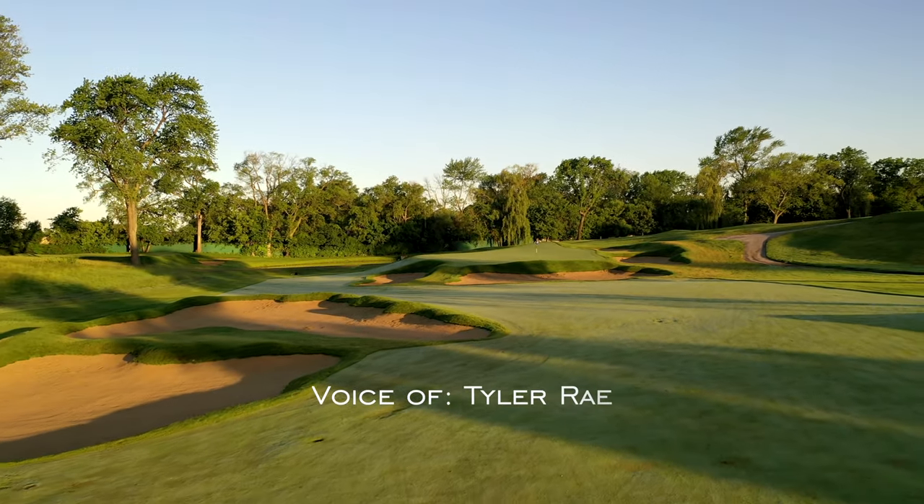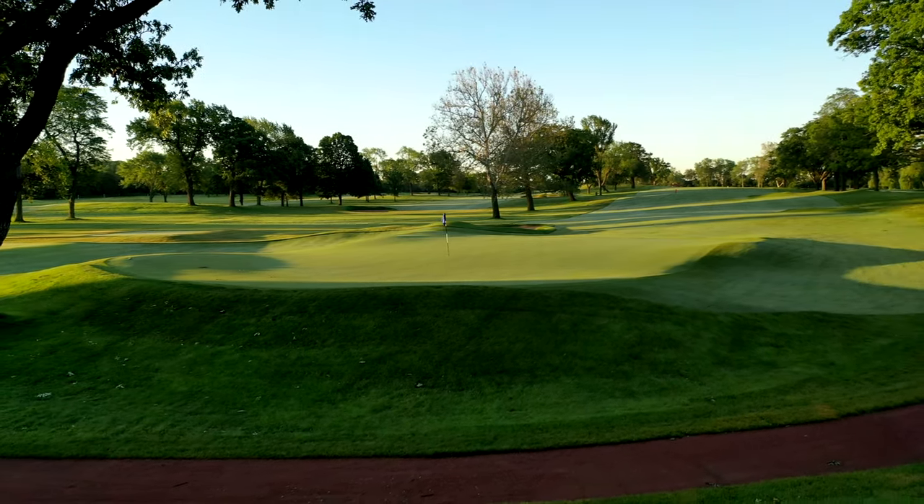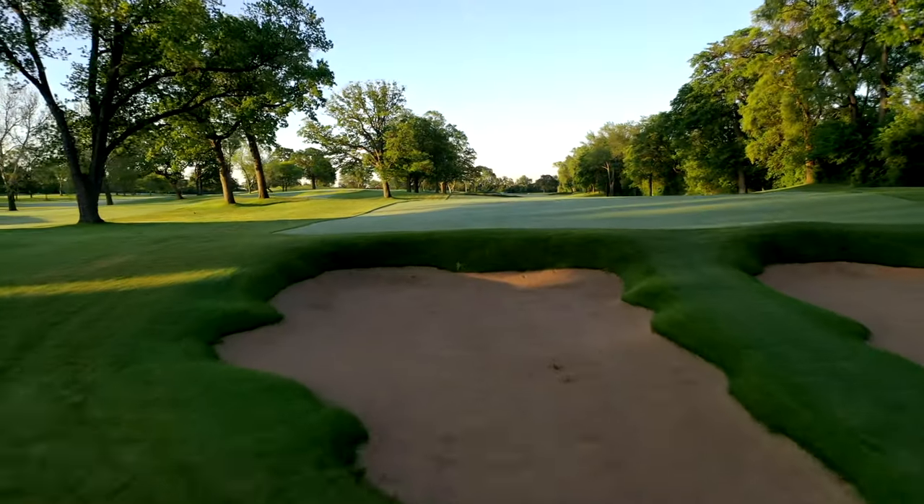What is Beverly blessed with? Unbelievable topography. It is a roller coaster out here. It is like being in Philly or New York, or it's like being in San Francisco.